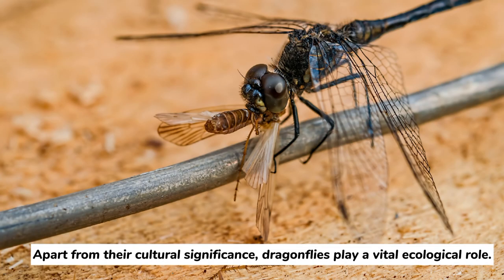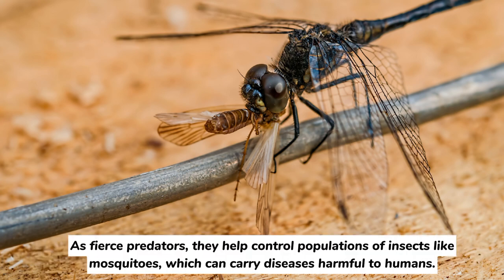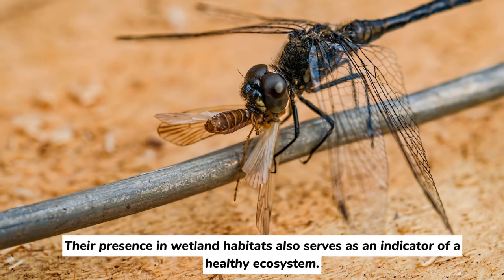Apart from their cultural significance, dragonflies play a vital ecological role. As fierce predators, they help control populations of insects like mosquitoes, which can carry diseases harmful to humans. Their presence in wetland habitats also serves as an indicator of a healthy ecosystem.